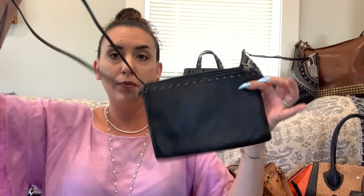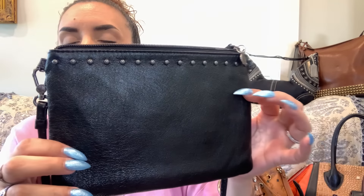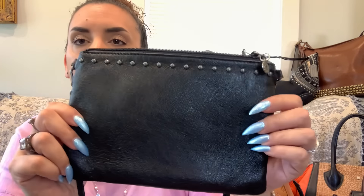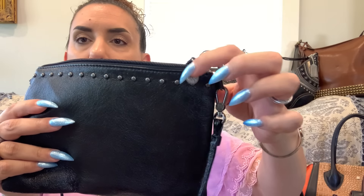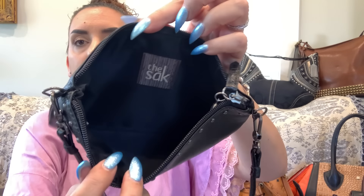Next is the Sak black leather crossbody — great for on the go, very lightweight. The strap doesn't adjust but does remove so you can use it as a pouch in your purse. It's shiny black leather, not patent, with silver tone stud details. Excellent condition with a little hang tag. Inside has a zip closure with the branding — no interior pockets but your phone fits no problem. $25.